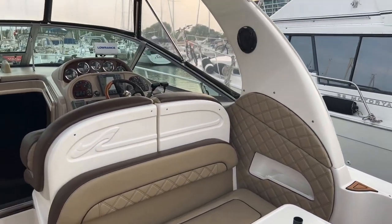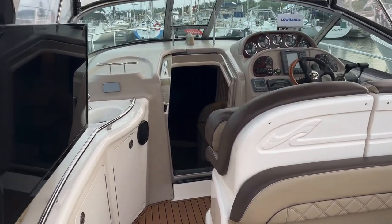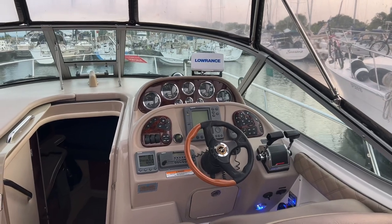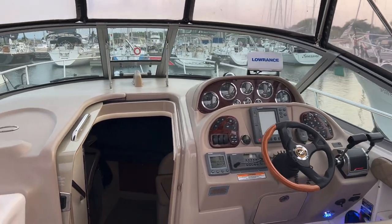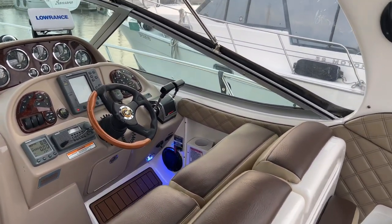Through the cockpit here you will see some upgraded seating as well as some great flooring that just went in last season. Towards the helm here you will see a dash cluster with all of the electronics that you need, dual shifters, and dual captain chairs with flip up bolsters.